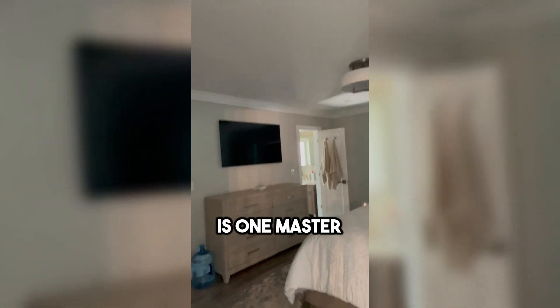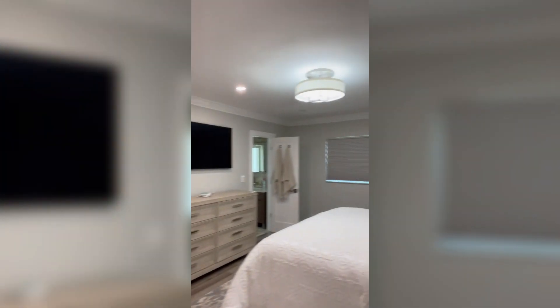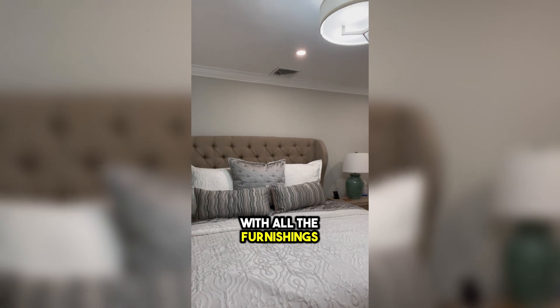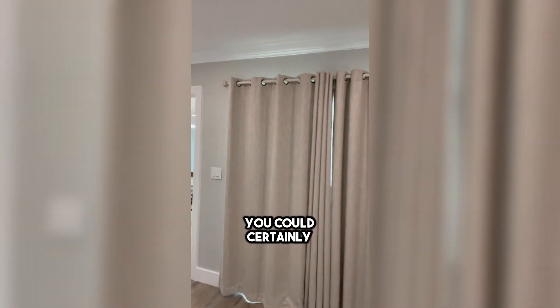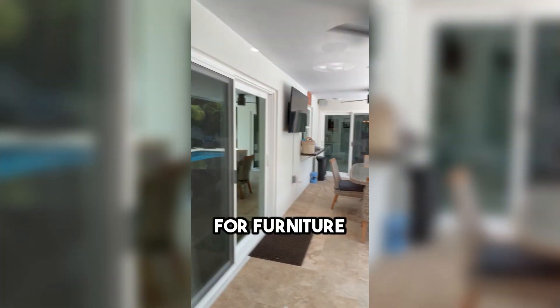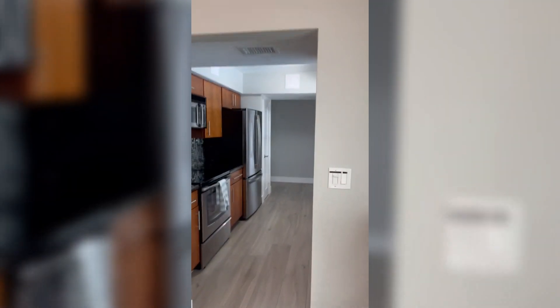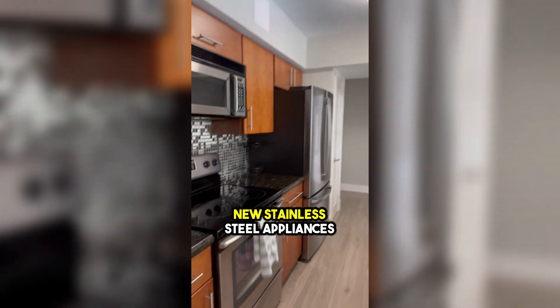It's a double master setup, so on this side is one master. The house comes furnished with all the furnishings, but if you wanted, you could certainly bring your own. It's a big room, so you have plenty of room for furniture. The kitchen was redone with new granite and new stainless steel appliances.